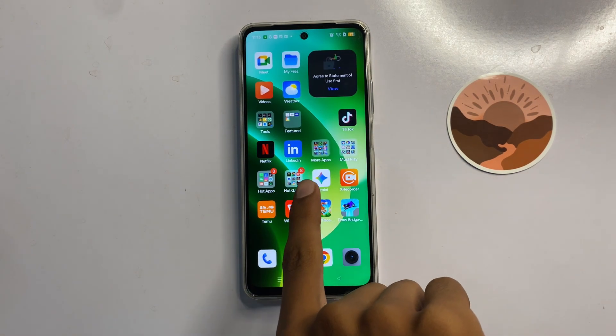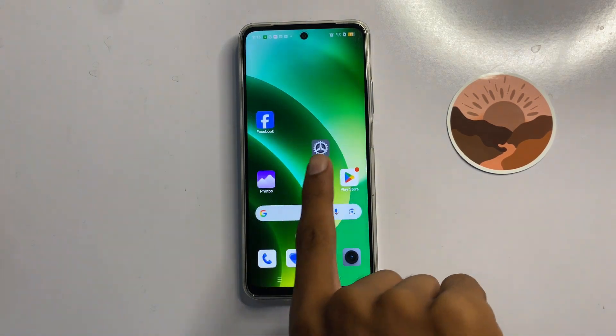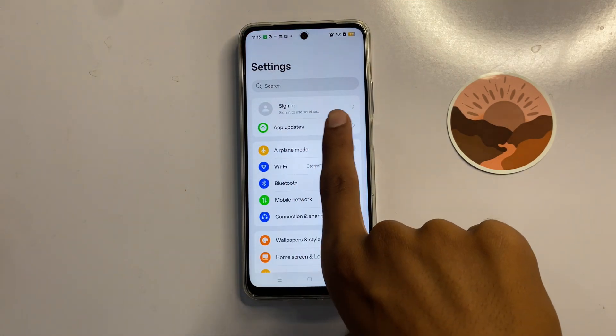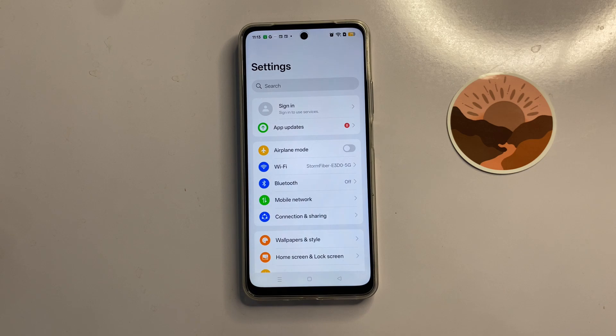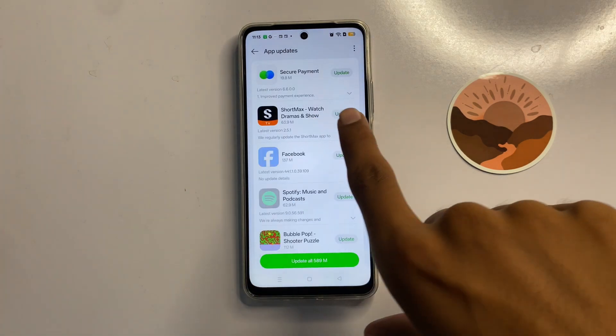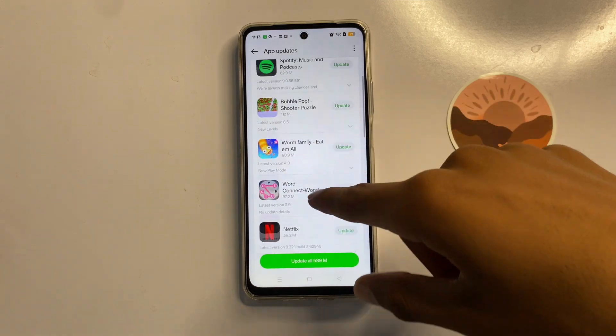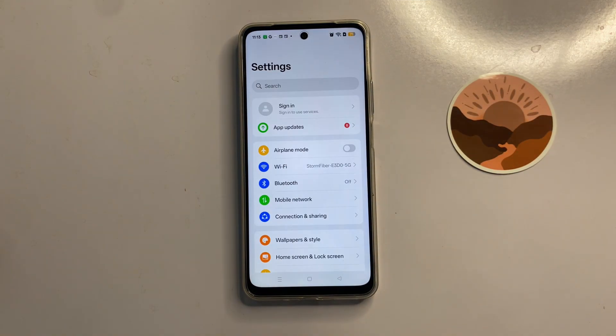First of all, open Settings. Here you can see the option 'App Updates' — click on it, then click on 'More Update'. Here you can update all your apps. After updating all the apps, go back.